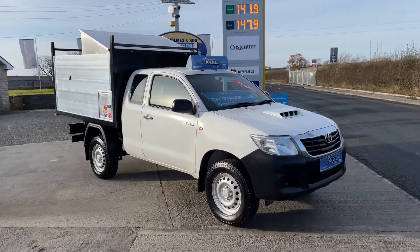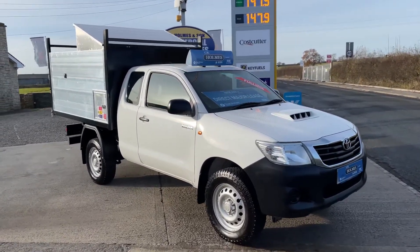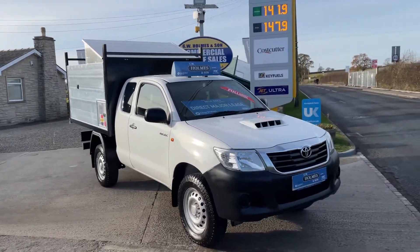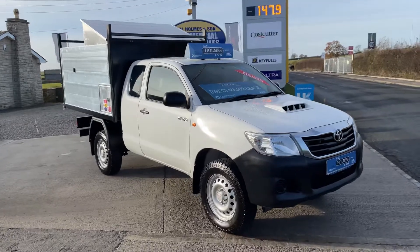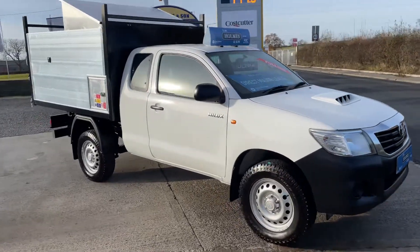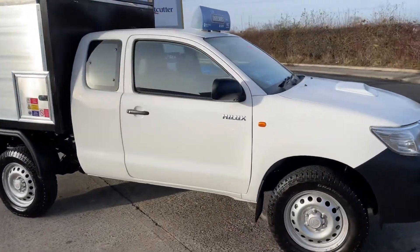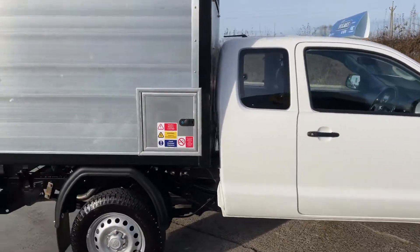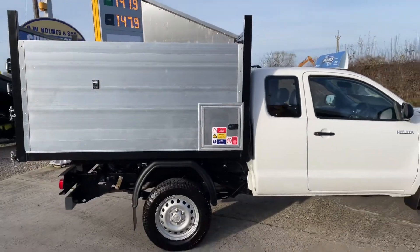Hello and welcome to GW Homes. I'm going to take you for a walk-around video of a new arrival that's come into stock today: a 2014, 64-plate Toyota Hilux Active. This is the King Cab model, so you've got your two-plus-two seating, and it's fitted with a brand new arborist tipper body.